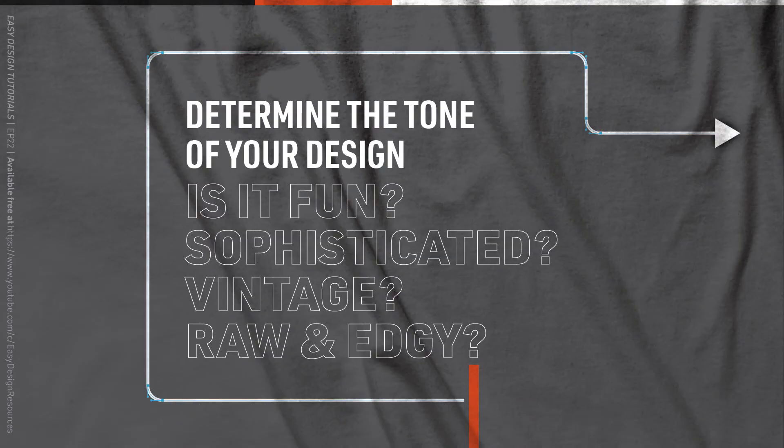I chose fonts in four different categories: Fun, Sophisticated, Vintage, and Raw and Edgy.